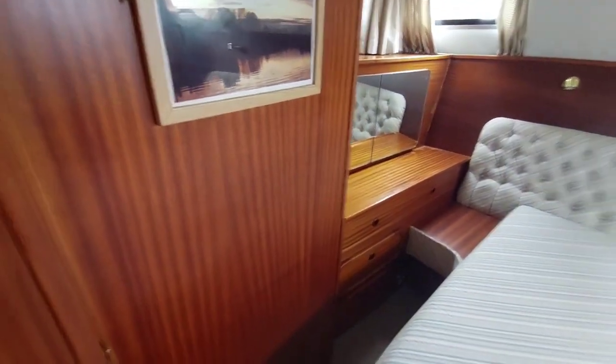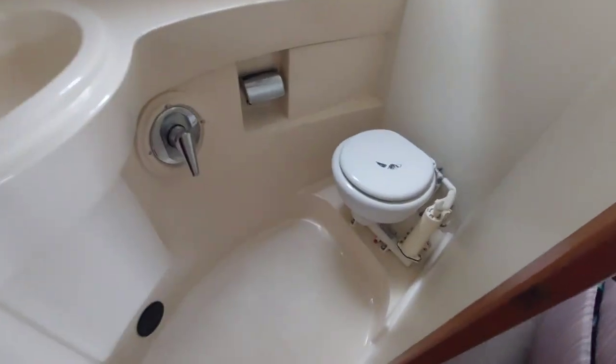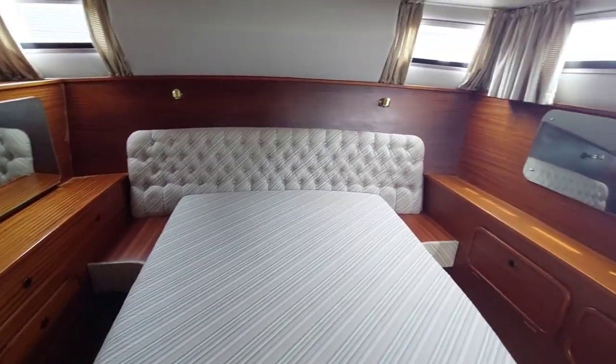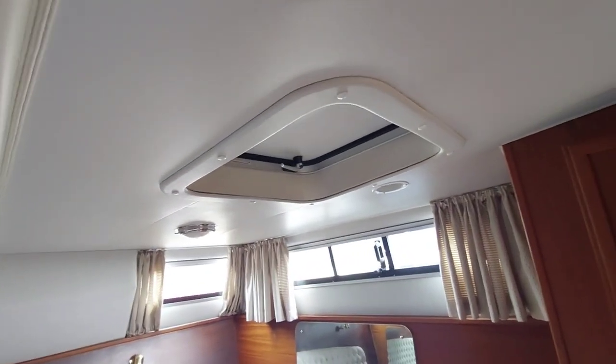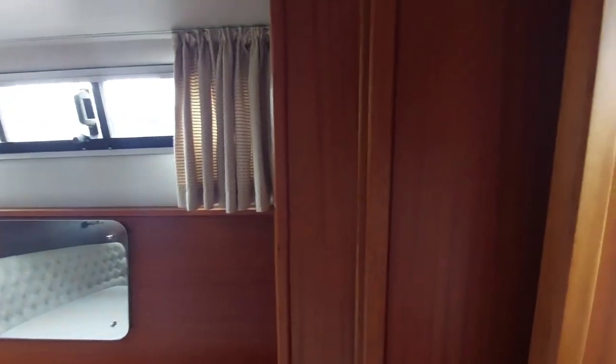One of the advantages of the aft cabin is that it has an ensuite — so again a marine flush toilet, a shower with a shower curtain — ideal for the owners of the boat. There's also an escape hatch, which hopefully you'll never need, but it's there. And on the other side there's some additional storage.